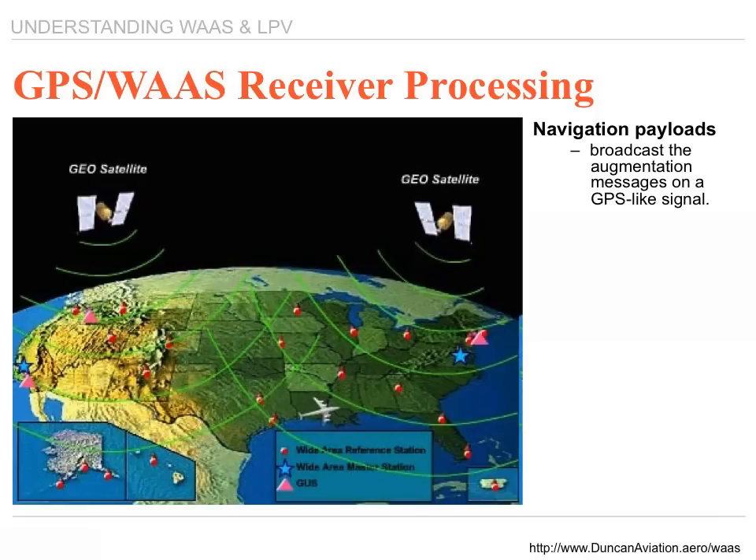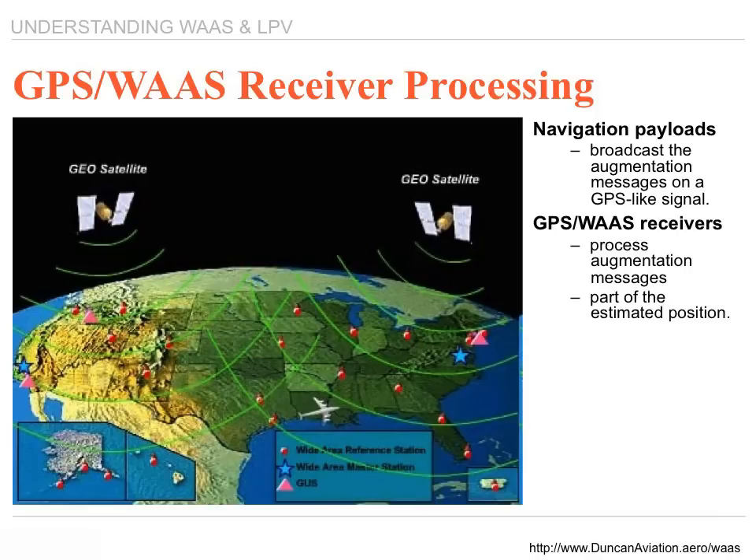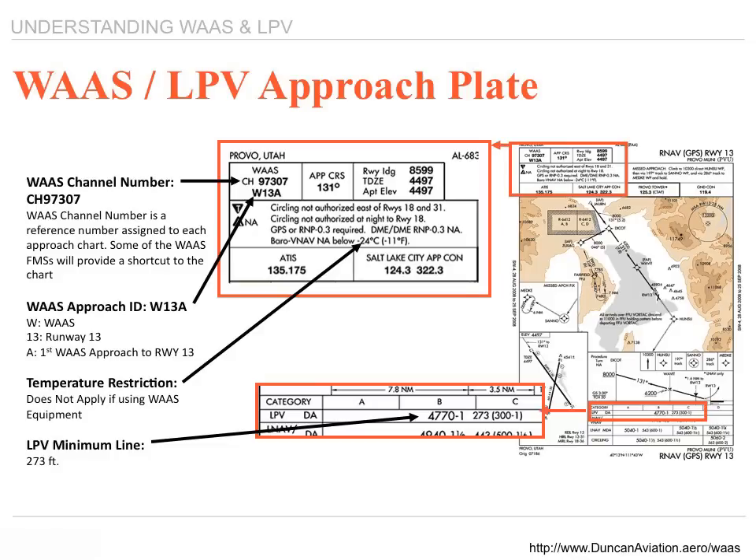The GPS WAAS receiver processes that augmented message as part of the estimated position. The LPV approach on an approach plate is called out, and you'll see that it says WAAS approach on it.